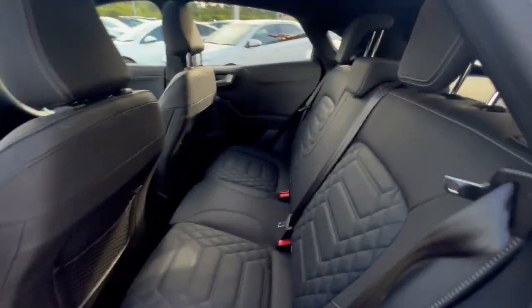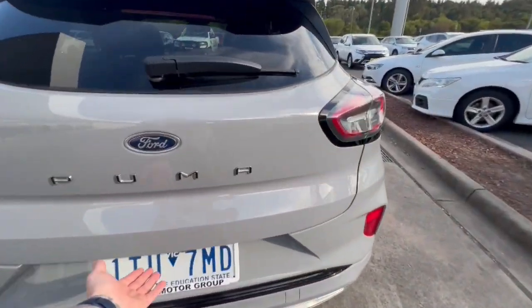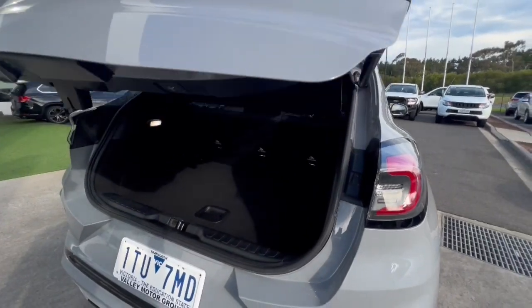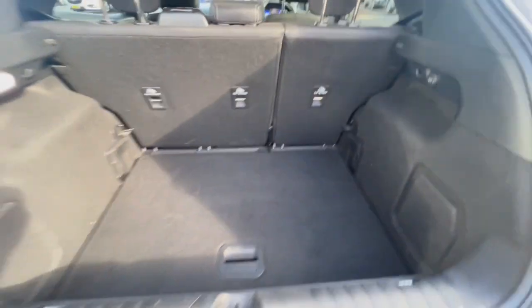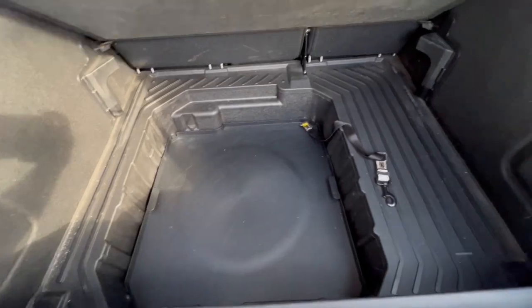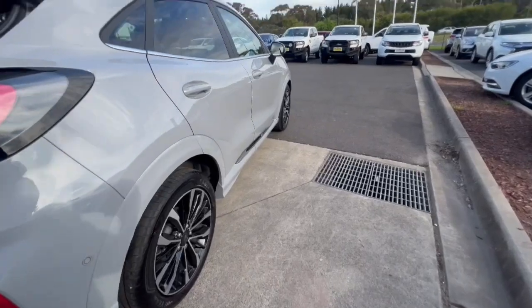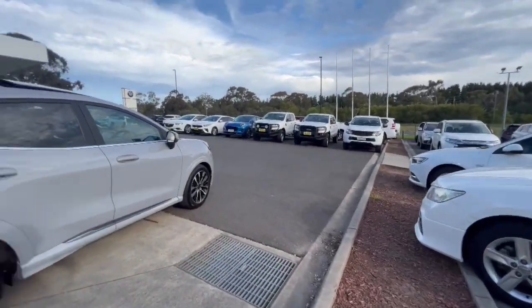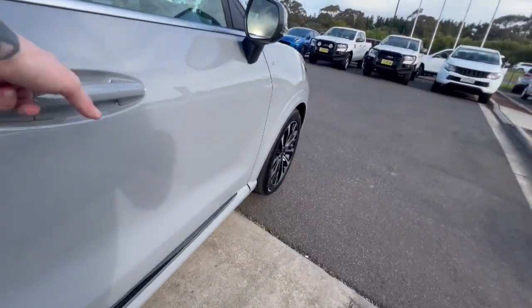Coming through in the back you've got the leather trim, very well presented. Coming around to the back you've got your rear sensors and also Puma badging, as well as your electric tailgate. Rear child restraints as well, and you've got extra boot space where this drops down to allow plenty of space there, and plenty of storage underneath. There's a power socket through the back, and one touch to close.